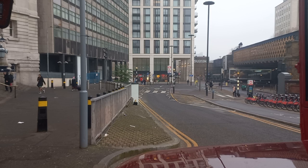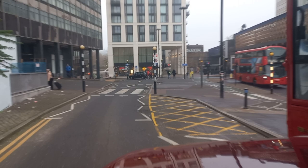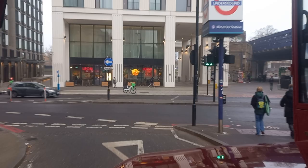Hi everyone, guess where we are? Well, we're about to leave Waterloo and we're on Heritage Service A. I thought I'd do this little video on a nice cold December day in London town. We're just leaving Waterloo Station and we're on board Route Master RML 2290 on our way to Trafalgar Square.